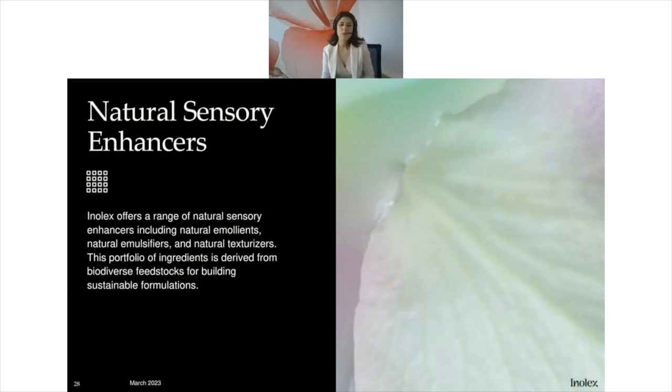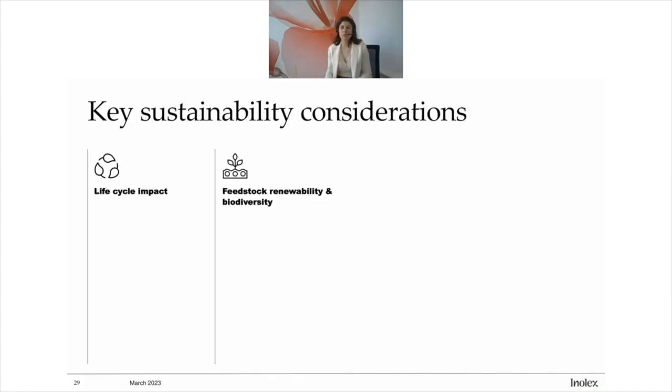In the sensory enhancer category, we offer a range of emollients, emulsifiers, and texturizers derived from biodiversity and stocks. The key sustainability consideration here is the total life cycle impact. With sensory enhancers, you should really be using something that has the best life cycle impact. There are so many options for sensory enhancers, and it's not the same performance consideration you might have for switching out another type of technology.